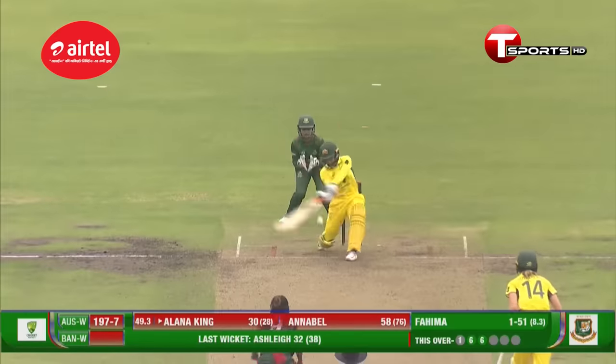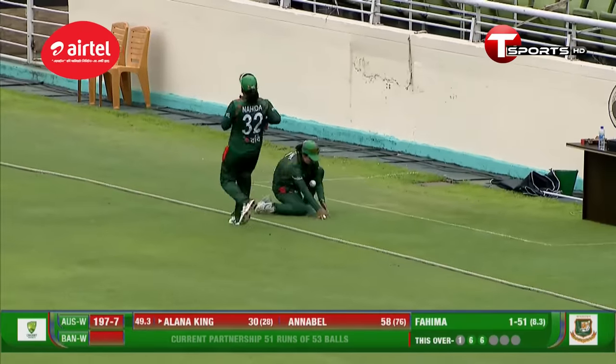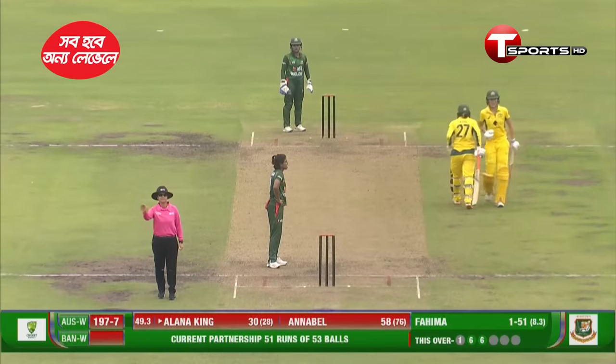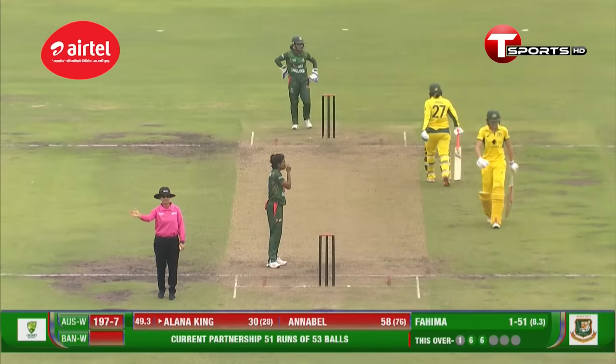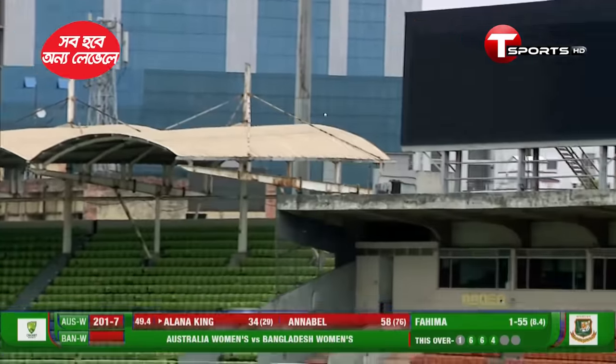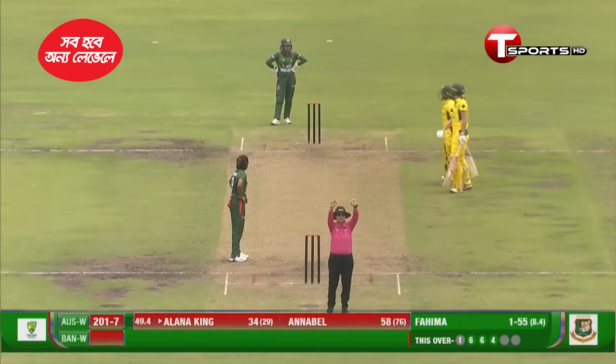Struggling right now, Fahima. Again, this time she employs the log sweep, finds the gap again — two fielders there, just couldn't get it. Another boundary. Alana King at 34 — oh my goodness, is it once again? Or will it be a catch? No, it's a six! This is Alana King for you — truly superb.